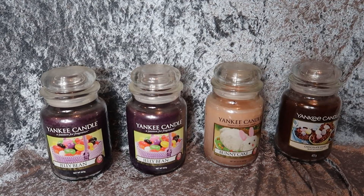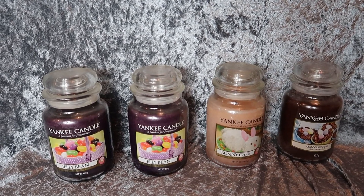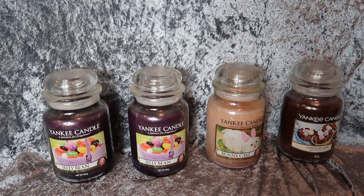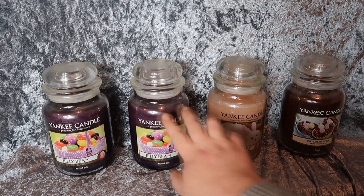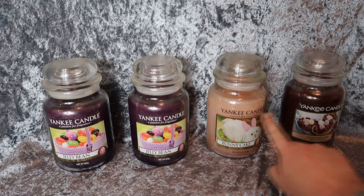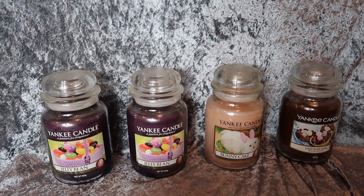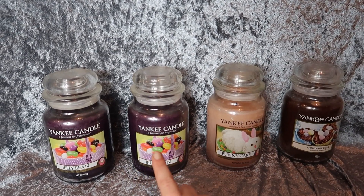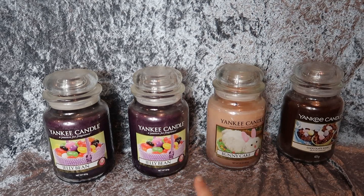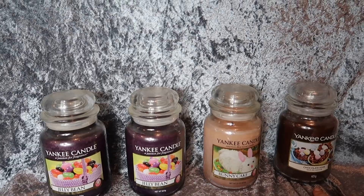I'm not doing these in any particular order, but as I was taking them off the shelf I got my Easter ones together. You can see the older style logo on some and the newer logo on others. For the Easter ones I've got two Jelly Bean — in the US I believe it's called Jelly Beans — I have Bunny Cake and I also have Chocolate Eggs.